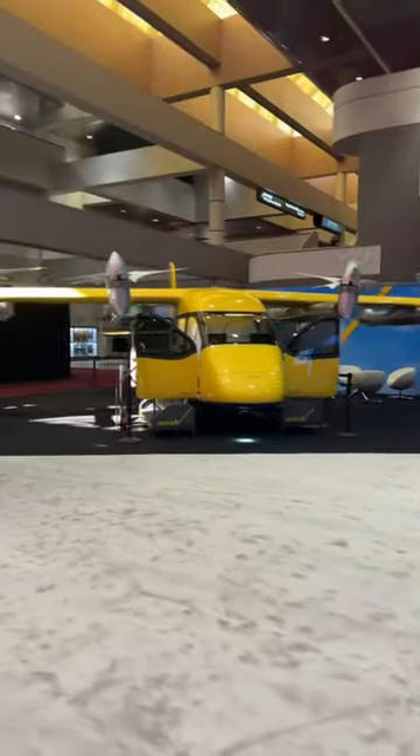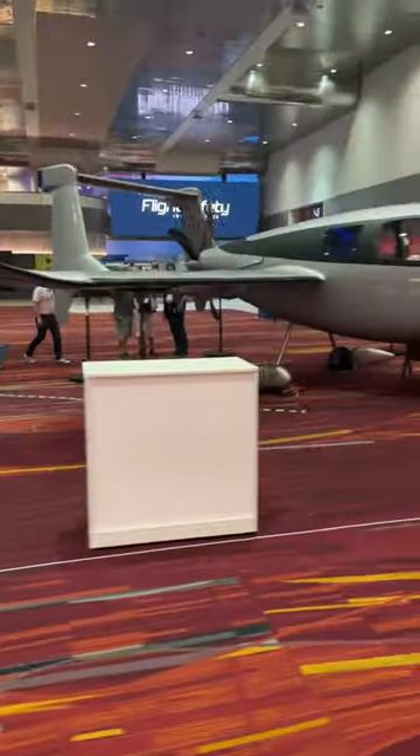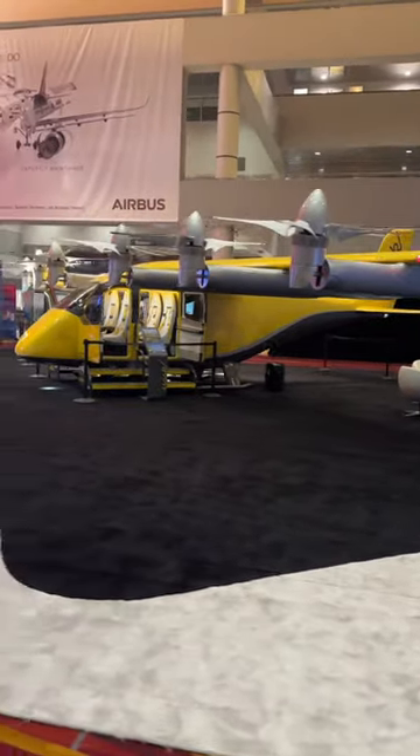On the right we have Wisk Aero Electric Autonomous Air Taxi and on the left we have Voltero's Casio, a single engine electric aircraft. It seems like the trend here at NBAA 2023 is electric and autonomous.